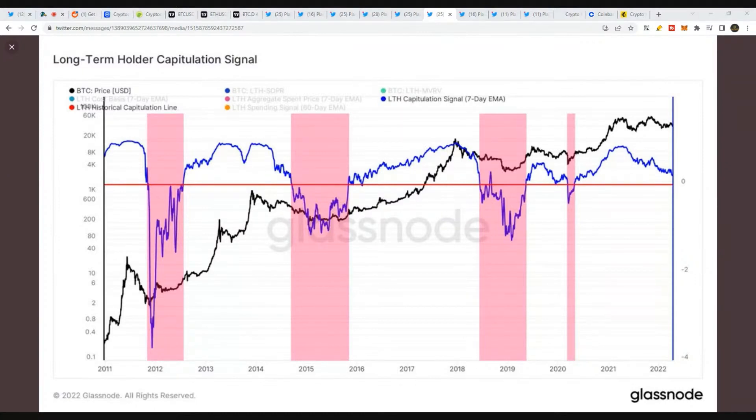We have our own views long term, but we're definitely aware of certain points where we change our opinions. This is one I think is interesting to know — I won't go into the details of the metric, but it relates to long-term holder capitulation. Every time we've gone below the red line, at least the last four times — four for four — we did have a capitulation in price.